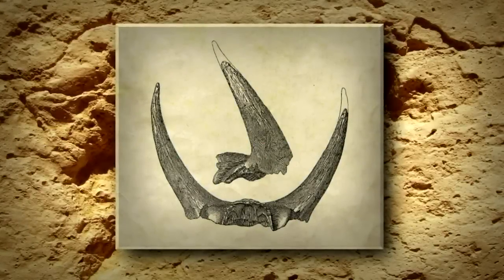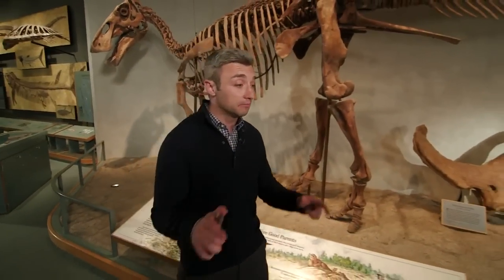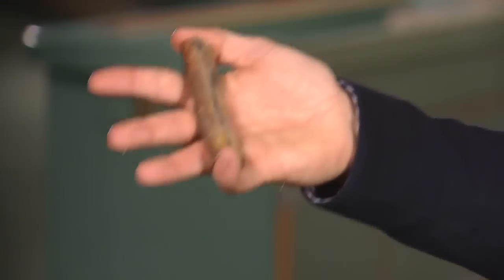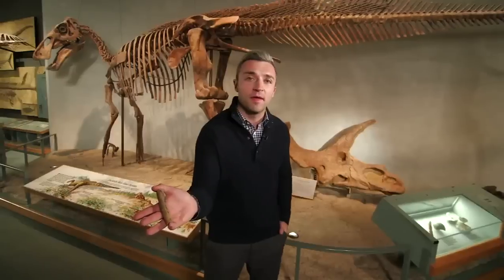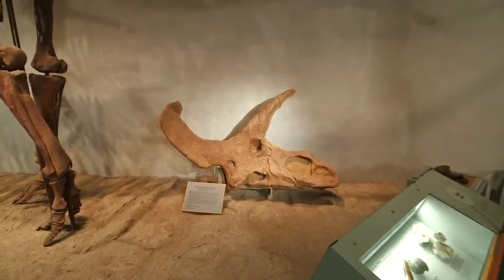The first Triceratops ever found was here in Denver 130 years ago. The most famous one lives here at the museum, but you've probably never seen it — this is Dinger, a single rib bone found while Coors Field was being built. Dinosaurs have long captured our imagination, but what happens when you find out you've been living next to one for years?